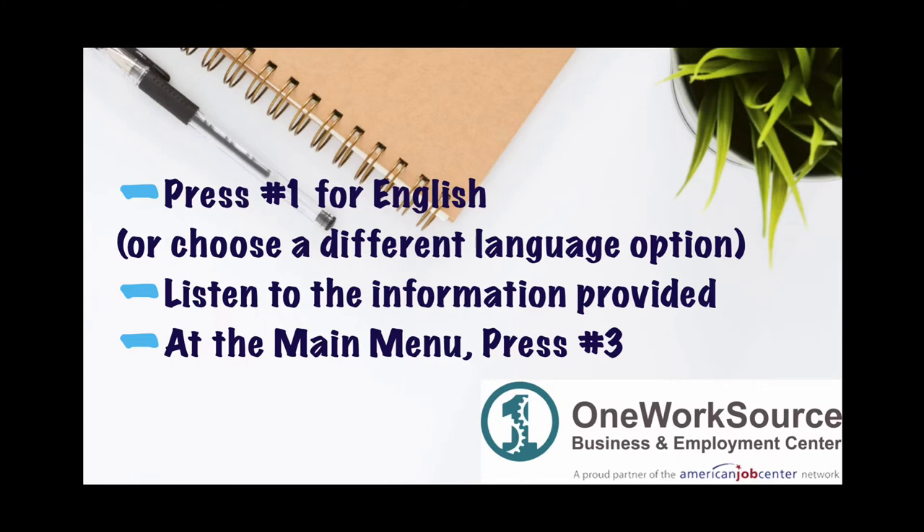Listen to the information regarding your application, including the days in which you will be able to apply, as well as information about benefits and possible extended benefits. You will then be directed to the main menu. Press the number 3 to file a new claim. Listen to the information provided regarding the specific days of the week you will be able to apply.